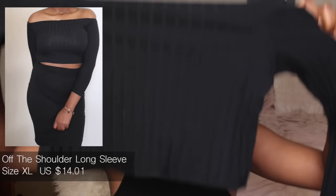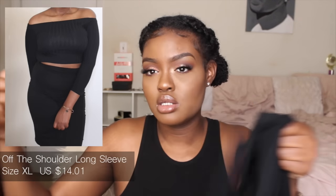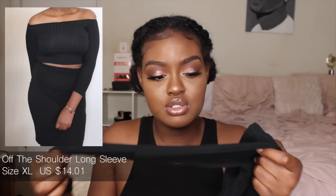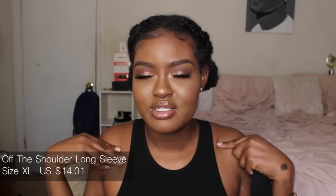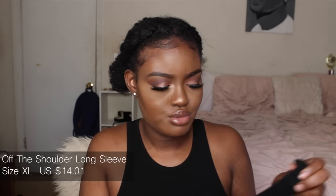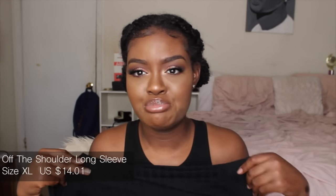Moving into my casual pieces, I got this off-the-shoulder crop top that has long sleeves on it, so it's really going to be good for the fall time. I don't really like my neck area to be out when it's cold, so this might just be an early fall piece, but I thought it was cute so I got it.